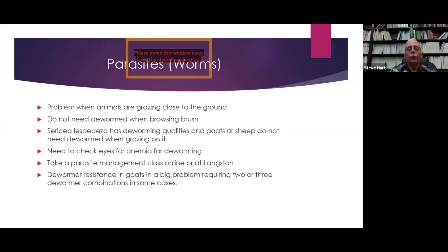Parasites or worms are a problem when animals are grazing close to the ground. Wherever we've taken goats to use for controlling brush, they've made it through the whole summer without needing to be dewormed because they were not grazing close to the ground — that's where they pick up larvae, within about three inches of the ground. Sericea lespedeza has deworming qualities, and sheep and goats do not need to be dewormed when grazing on it. For goats, you need to check their eyes for anemia to determine deworming need. You should take a parasite management class online or at Langston's Oklahoma Meat Goat Boot Camp.